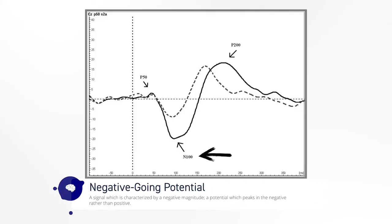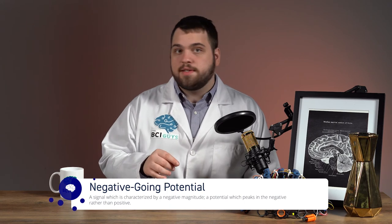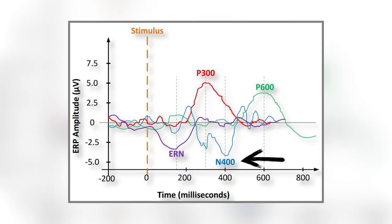The N100 response occurs 100 milliseconds after an unpredictable stimulus occurs. It is a negative going potential, which means the signal dips below the baseline, and it typically appears over the frontal and central regions of the head. The N100 response may occur when a subject experiences a sudden noise that they themselves do not create, but it is not limited to auditory stimuli — it could also occur for visual, olfactory, or somatosensory stimuli. The N400 response is another negative going potential which occurs roughly 400 ms after a stimulus, and is typically observed over the central and parietal sites of the head. The N400 response is related to visual and auditory processing of language and occurs when a subject experiences an unexpected ending to a sentence or other unexpected placements of words.